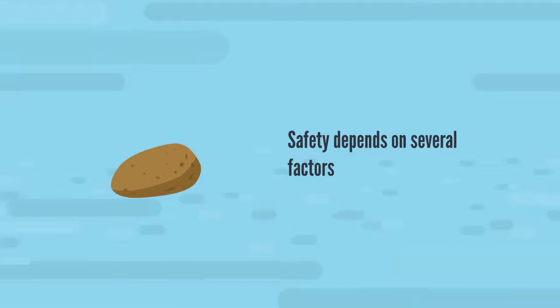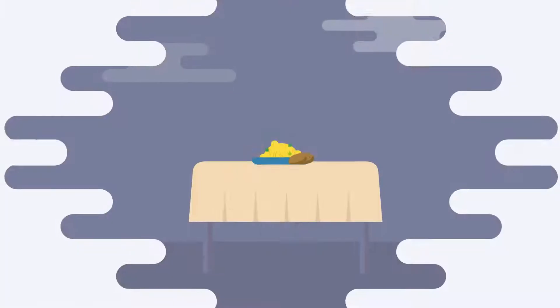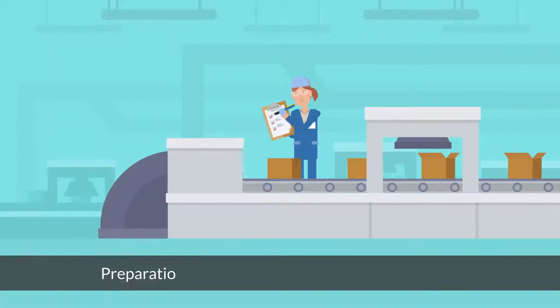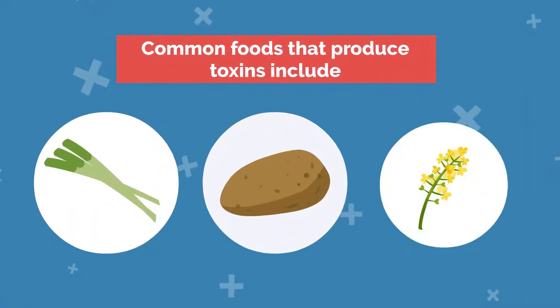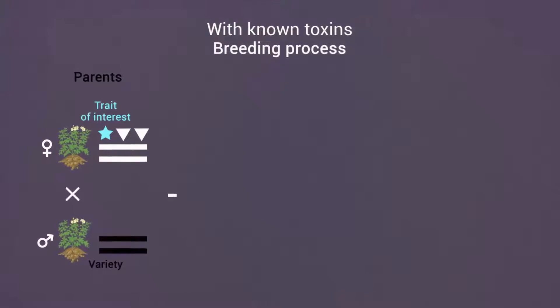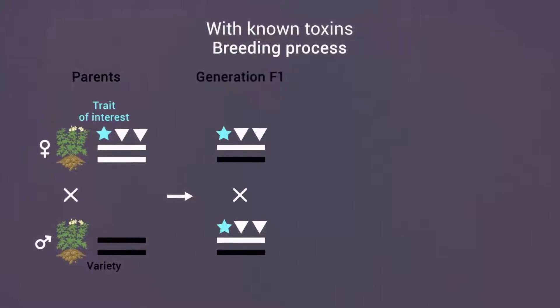In the latter category, safety depends on several factors, including how long the crop has been consumed safely, breeding strategies used to select plants with low toxin levels, and preparation methods that ensure safe consumption. Common foods that produce toxins include celery, potato, and rapeseed. The process of selectively breeding new varieties of these crops is similar to that used for crops that don't produce toxins.